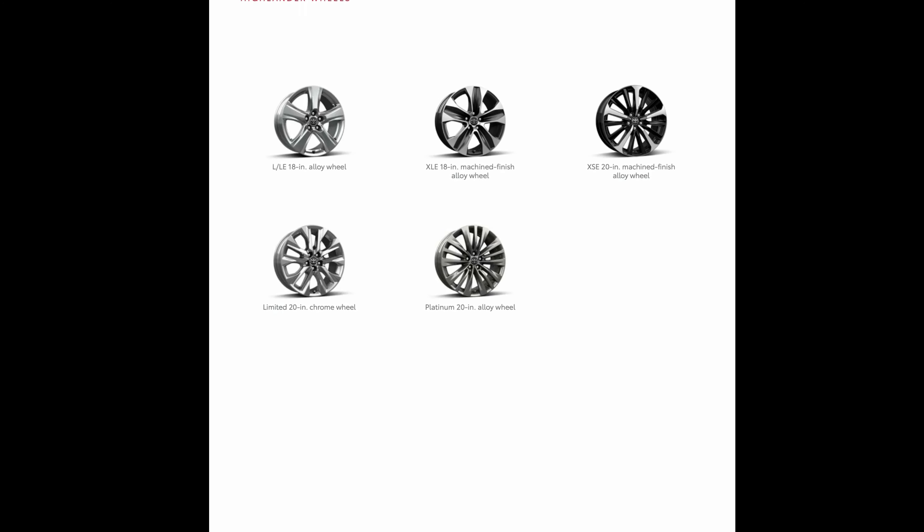Selecting the 2022 Toyota Highlander Platinum trim gets you a new glazed caramel leather color option — it looks rich and distinctively sweet, giving the Highlander's interior a more unique feel compared to the standard colors: black, graphite, and harvest beige. As for specifications, there are two powertrain options. The primary option is a direct-injected 3.5-liter V6 with an 8-speed automatic transmission carried over from the previous Highlander, producing 295 horsepower.